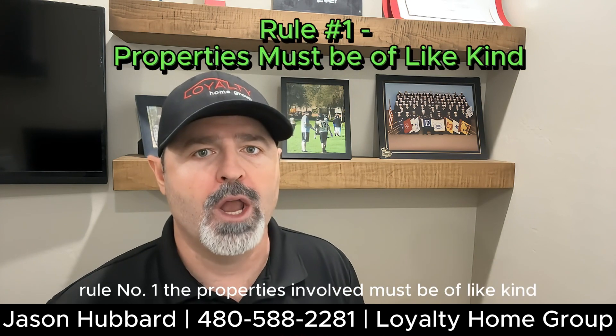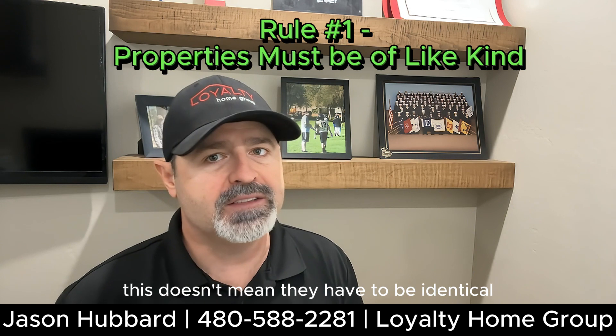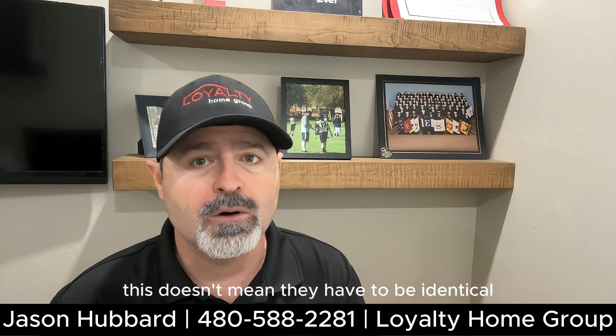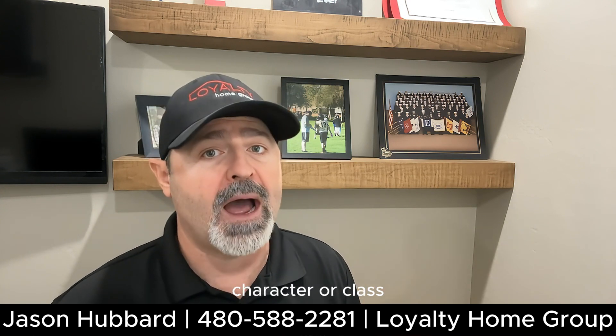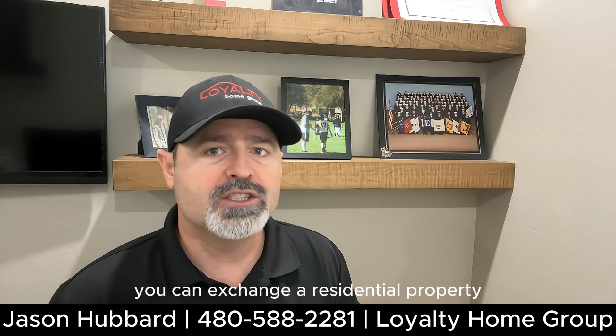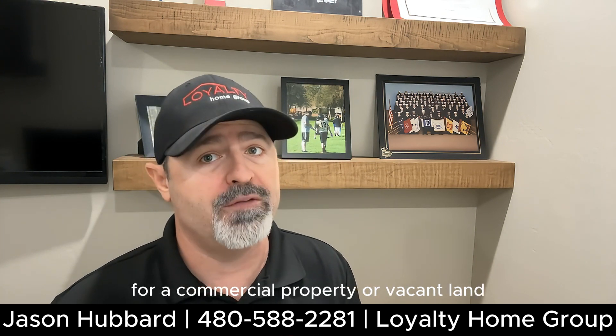Rule number one: the properties involved must be of like kind. This doesn't mean they have to be identical — it means they must be of the same nature, character, or class. For instance, you can exchange a residential property for a commercial property or vacant land.